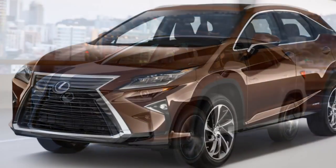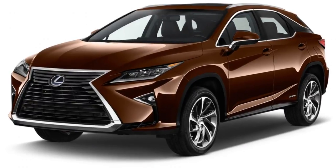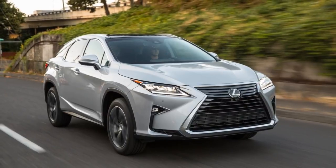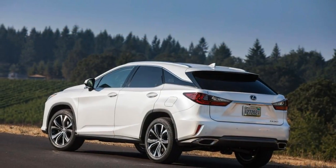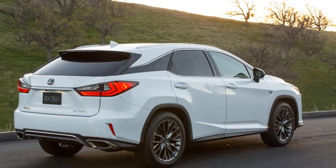Wheels are 18-inch 7-spoke alloys in base models, upgradeable to 20-inch high-gloss machined alloys or super-chrome alloys with color inserts. The RX also uses a special Michelin Premier LTX tire that's designed to improve its characteristics for wet road performance somewhat as it wears.